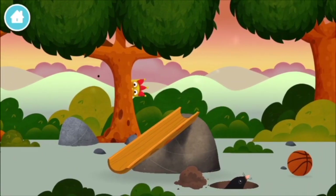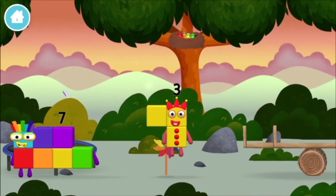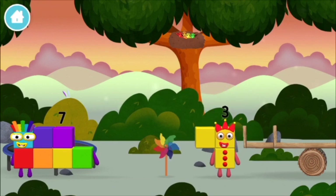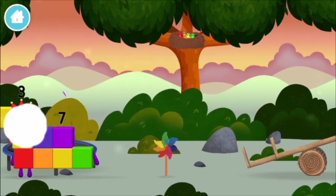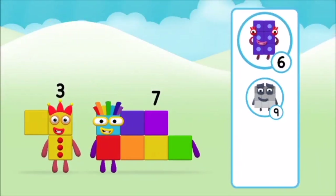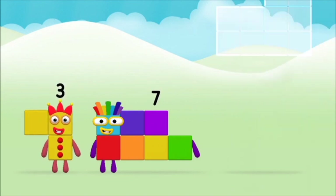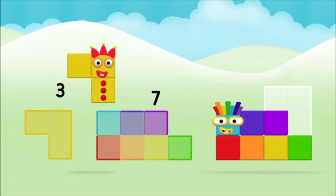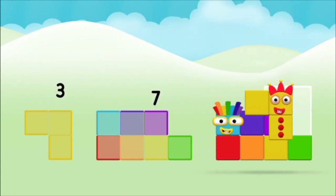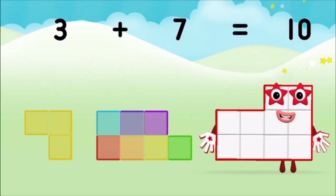One mole digging a hole! You've found one! A windmill! What number block can you make by adding these two together? That's right! Now add the number blocks together! Seven! Three! Three! Three! Plus seven! Equals ten!